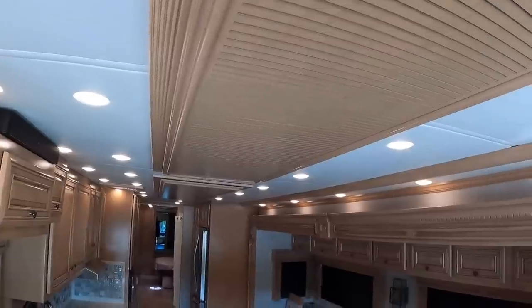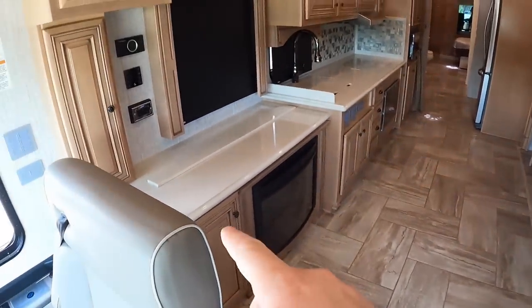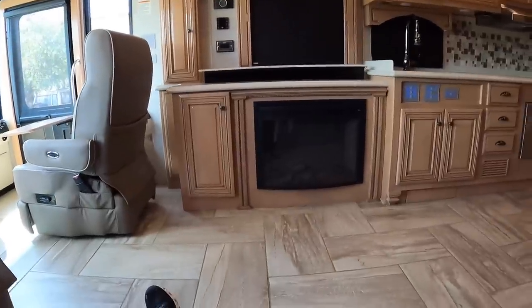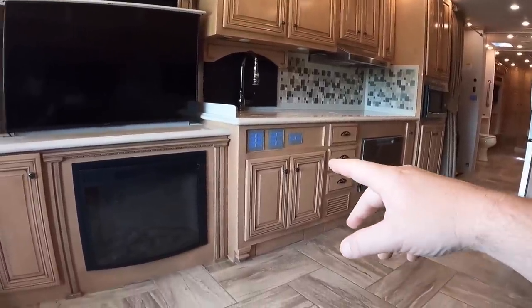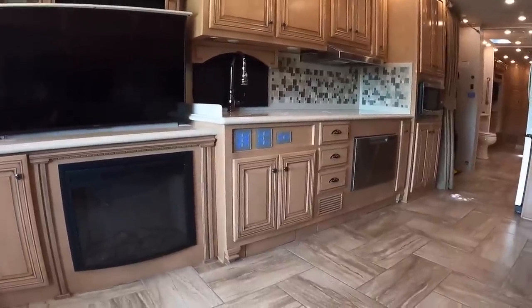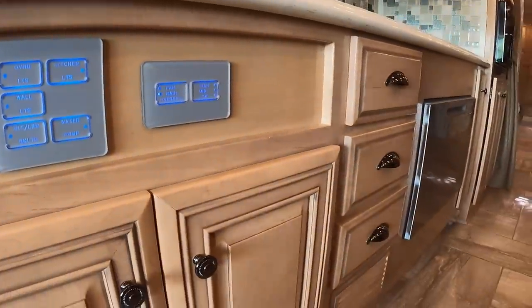These beautiful ceiling treatments not only look great but also help keep the sound down. It's a very simple floor plan with your couch across from the fireplace. There's a TV on an elevator - press this button and the TV rises above the fireplace, all right next to the kitchen. You'll notice the countertop height and the height of all the switches are accessible from a wheelchair. You've got all ceiling lights, dinette lights, and fan controls here.